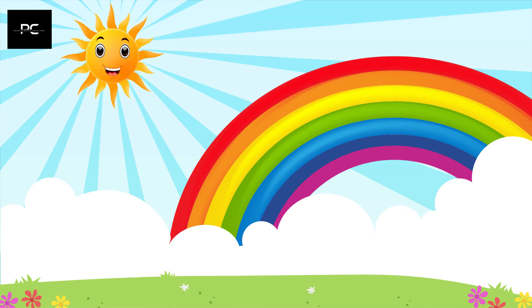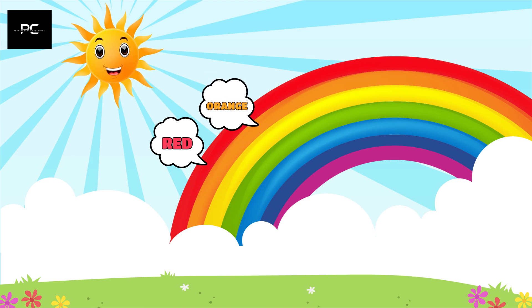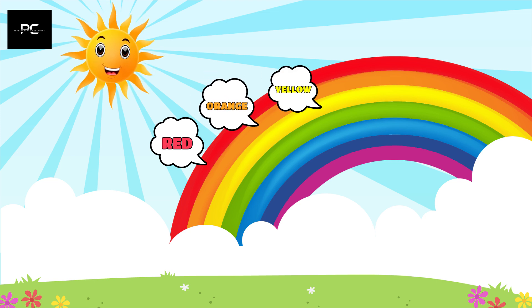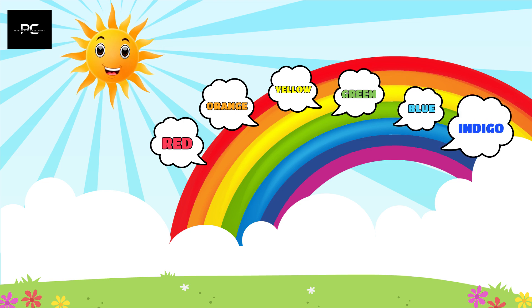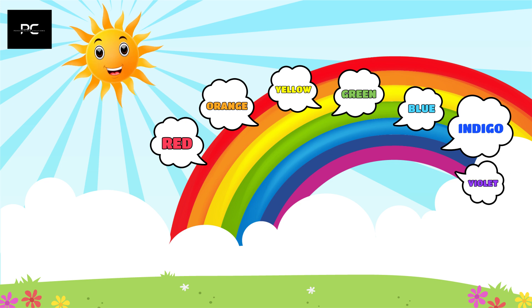Can you say them with me? Red, orange, yellow, green, blue, indigo, and violet.